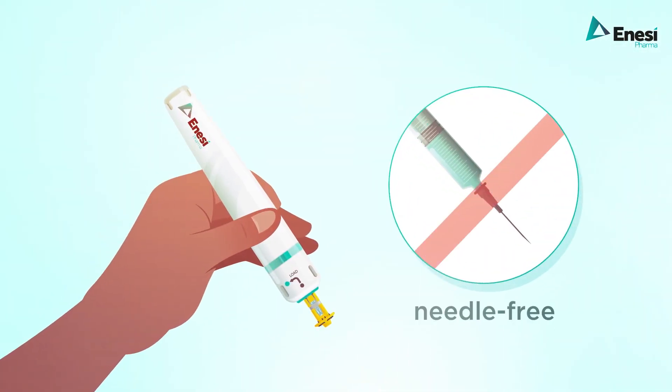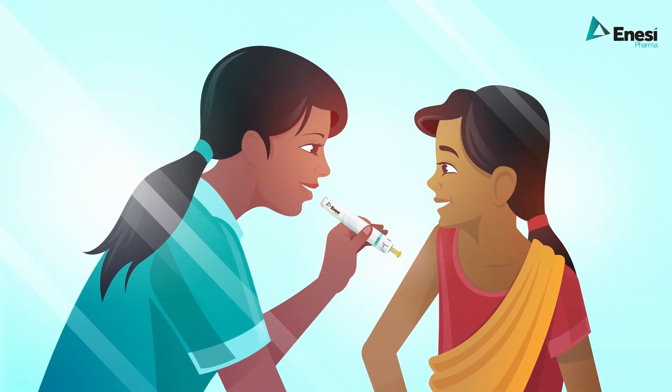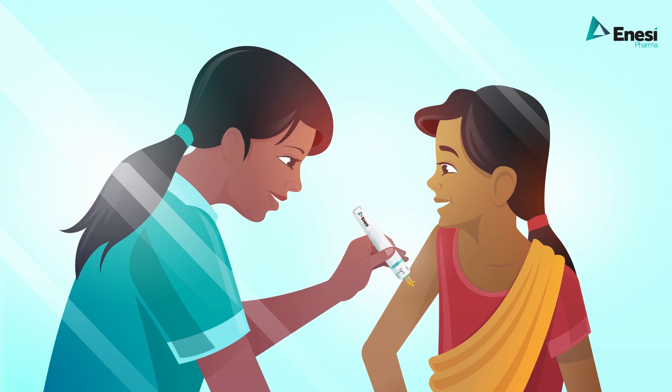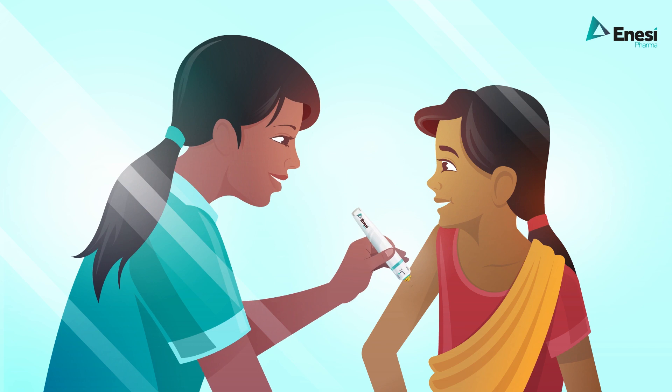It's needle-free by design, reducing needle phobia and eliminating needle stick injury. Easy, simple and rapid administration is achieved by simple downward pressure of the device onto the skin, with minimal if any training required.